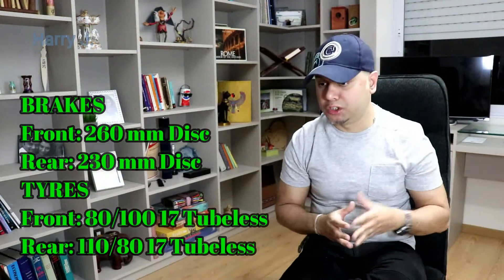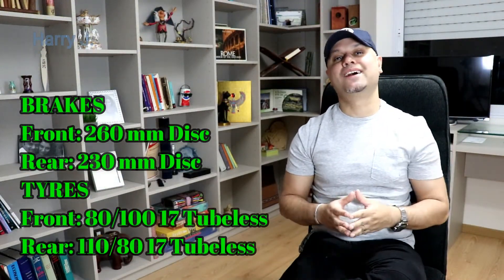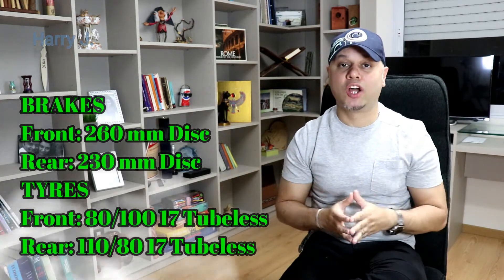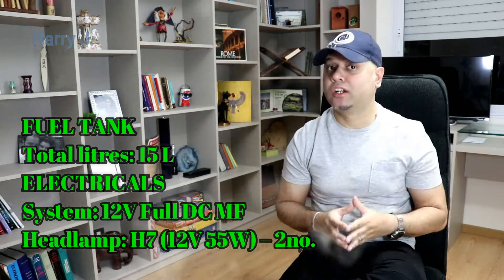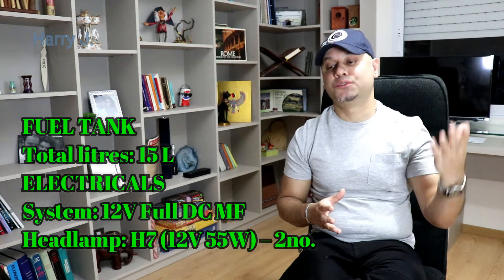Brakes — front: 260 mm disc. Rear: 230 mm disc. Tyres will obviously be tubeless alloy. Fuel tank capacity: 15 litres.